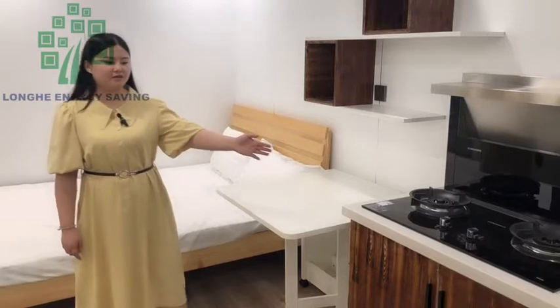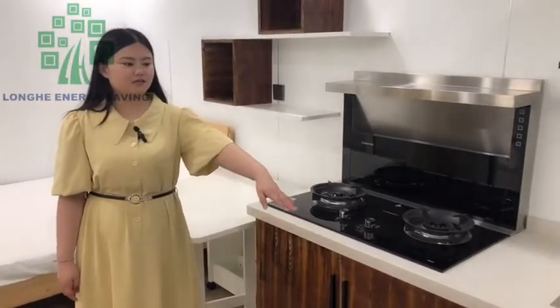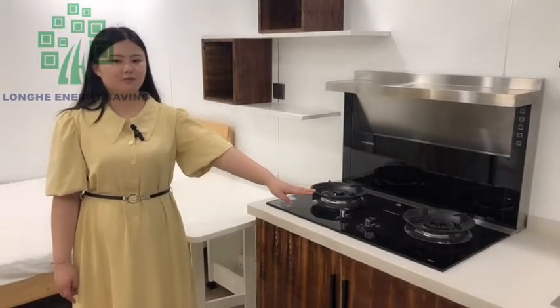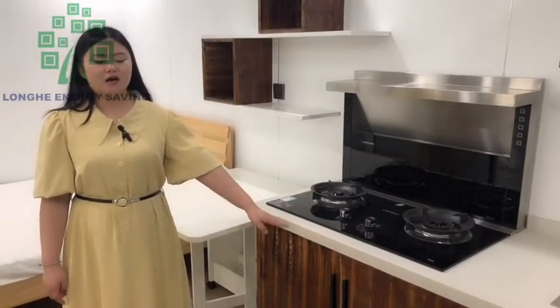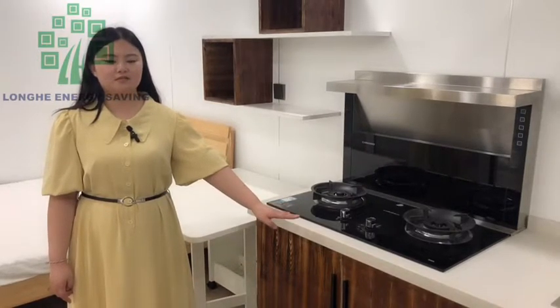Let us check the kitchen cabinet. This is the built-in kitchen cabinet. It means before shipping, this kitchen cabinet has been built into the house.